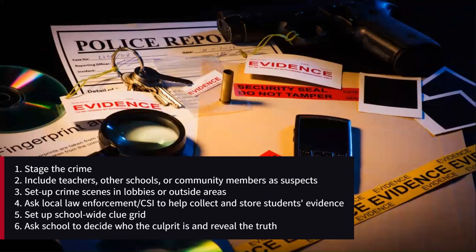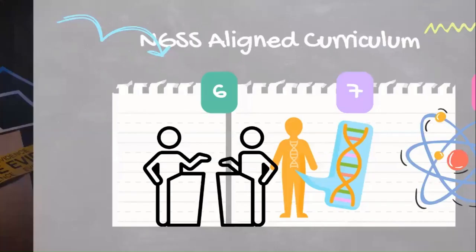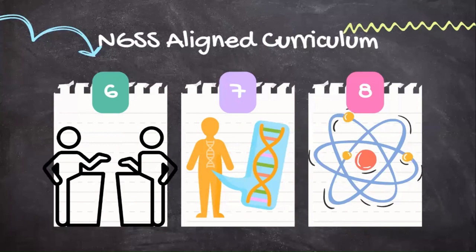Stage the crime scene in the lobby or outside the building and bring classes to the crime scene. Ask local law enforcement and CSI to help the kids collect and store the evidence. Then set up a school-wide clue grid for everyone to share in the progress. In the end, get the school to decide who the culprit is and have an assembly to tell them the real story, or better yet, have the criminal confess.